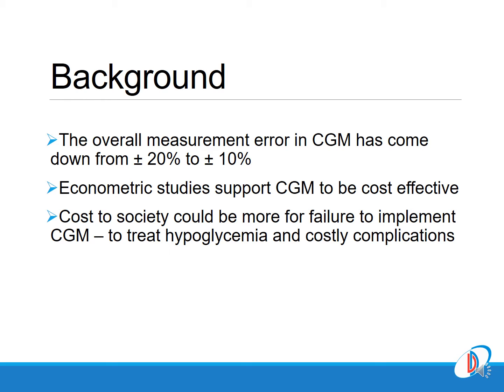This is the background of this study. In the last three to four years, the overall measurement errors with CGM have profoundly improved and it has become much more accurate. Health economic studies have shown that the extra cost you pay for a CGM, when it is translated into clinical practice and properly interpreted, with therapeutic and lifestyle measures implemented, it invariably results in better outcomes.